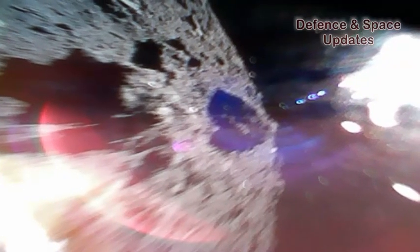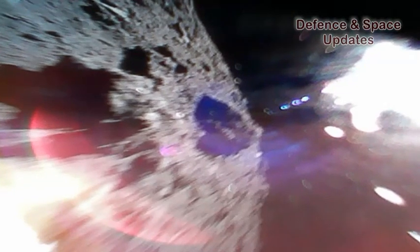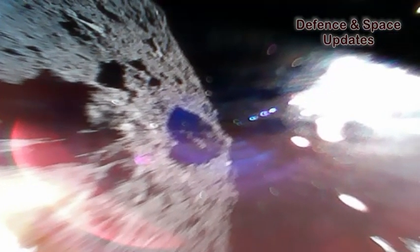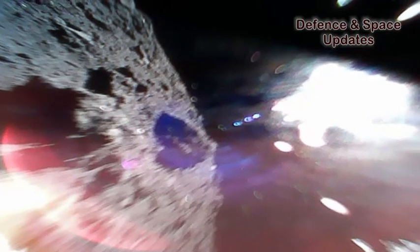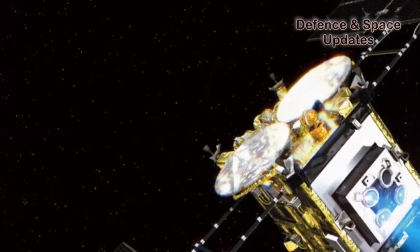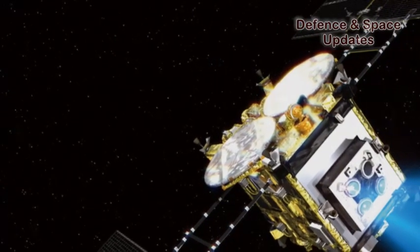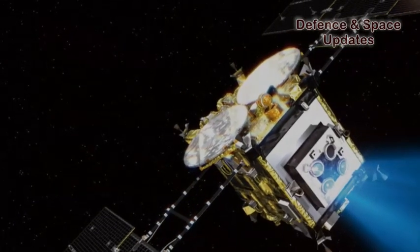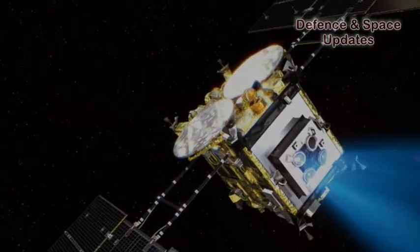Hayabusa 2, an asteroid sample return mission led by JAXA's Institute of Space and Astronautical Science, completed its 42-month, 300-million-kilometer journey to Ryugu on June 28. It is scheduled to depart from Ryugu in December 2019 and isn't expected to return home with its samples until December 2020.